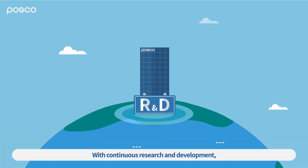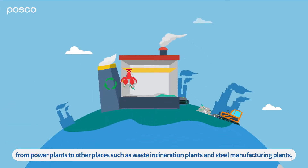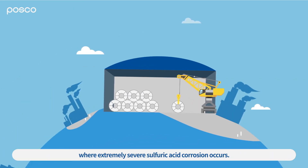With continuous research and development, POSCO is expanding the application areas of ANCOR from power plants to other places, such as waste incineration plants and steel manufacturing plants, where extremely severe sulfuric acid corrosion occurs.